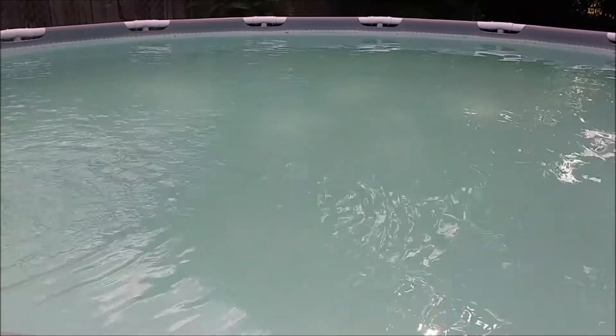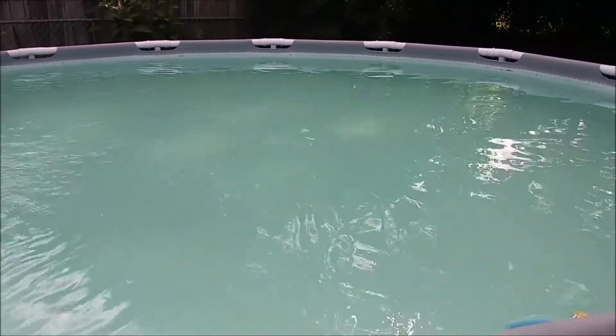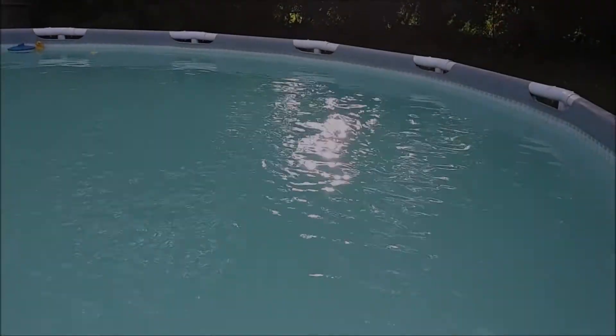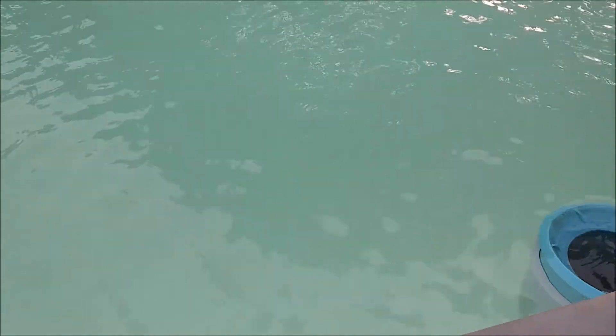Looking a little better — you can see the bottom of the pool. Need to vacuum. We'll be back. 24 hours later, water is looking much better.